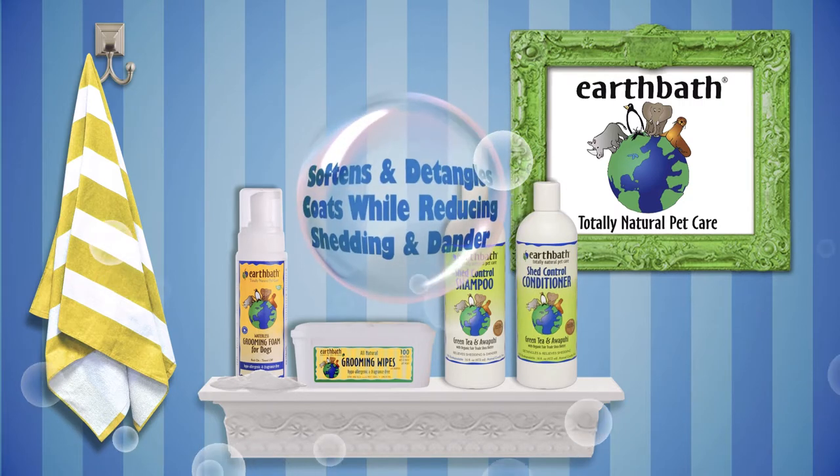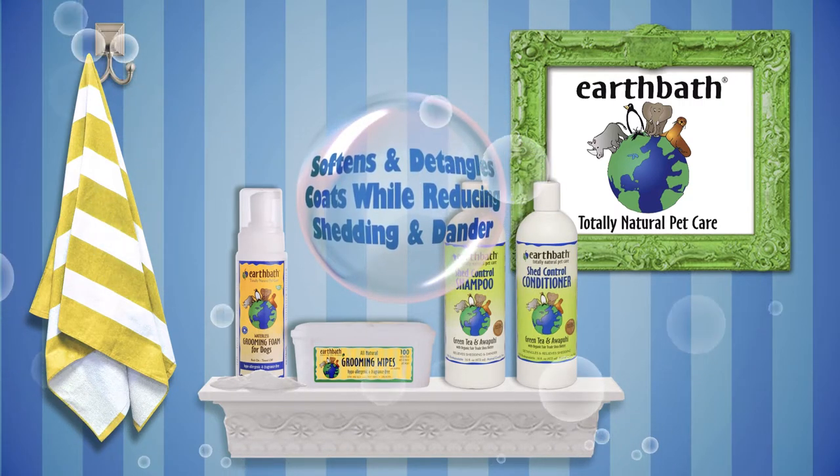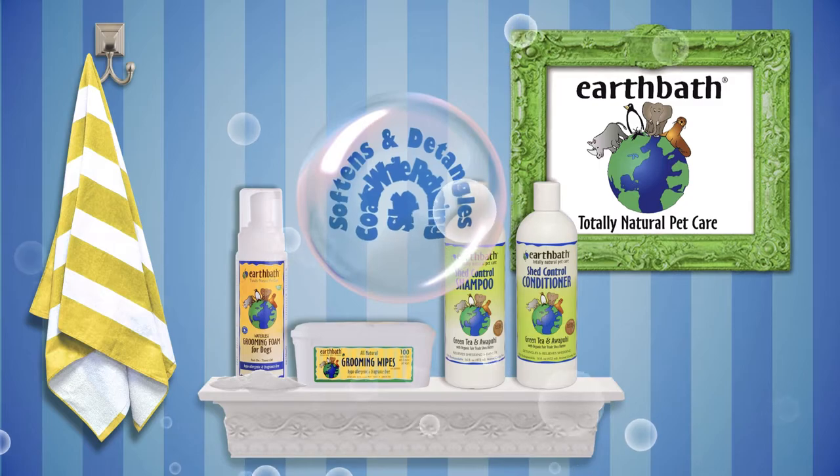Shed Control Conditioner with Green Tea and Awapuhi. This vegetable-based conditioner softens, detangles, and enriches coats while reducing excessive shedding and dander, and leaves coats soft and shiny.